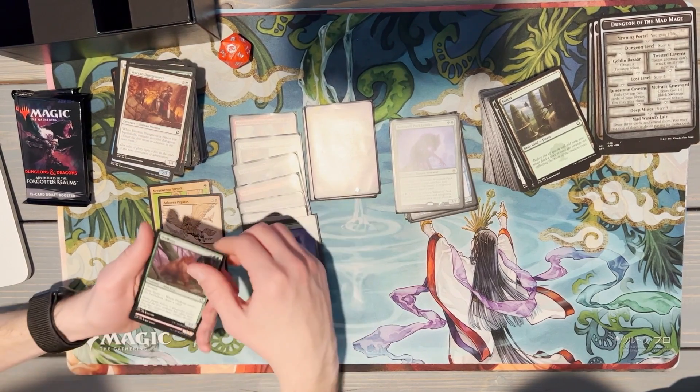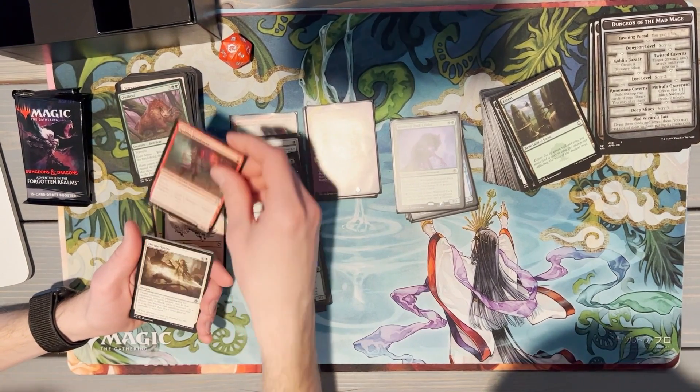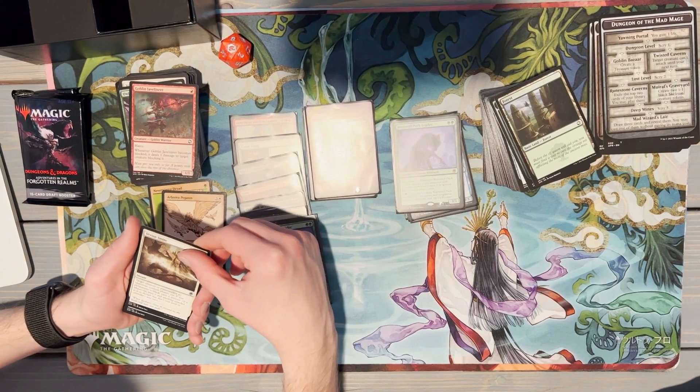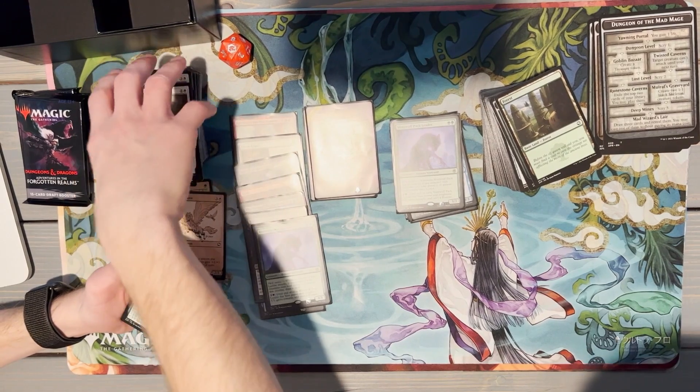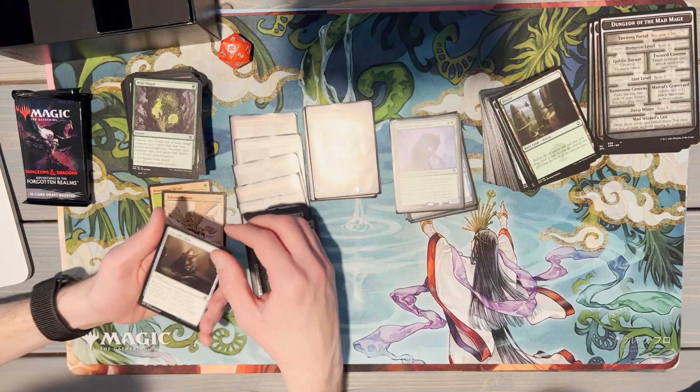Pegasus. Got the regular Owlbear — let's hope we pull another one! Some Javelin of Lightning. I have the foil version. Divine Smite — 'turn creature or planeswalker opponent controls phase out.' Wouldn't you want that? No? Slow roll that rare after this — Portable Hole!